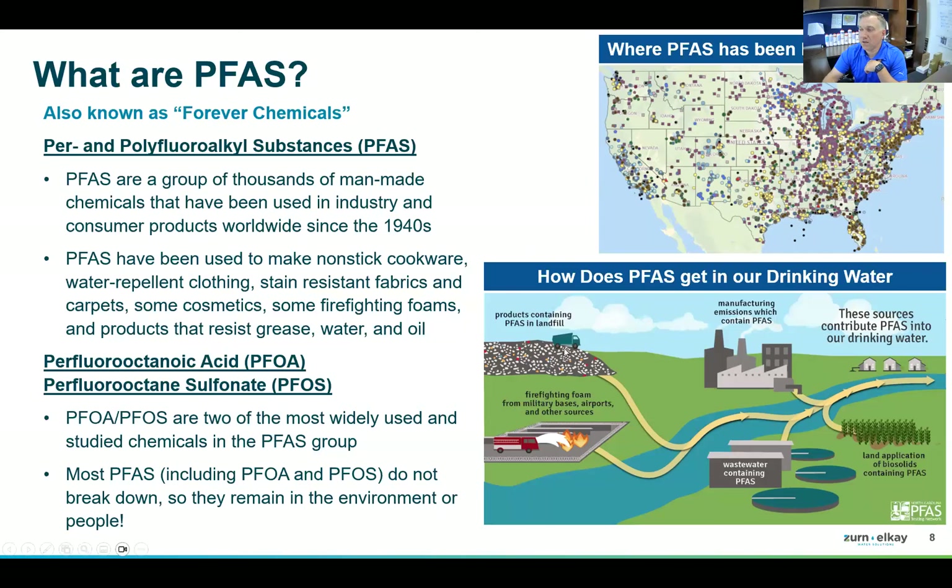Even if we stopped putting PFAS in products today — which we largely have, but not entirely — there's still 20 to 30 years of backlog in landfills. It's still coming and we're not going to remove it all. PFAS from historical decades is still on its way into groundwater, and filtering it is challenging. We have a filter that does it — it can go in any Zurn LK device, bottle filler, drinking fountain, or faucet. Municipalities will eventually deal with this, but it will cost billions and take decades.